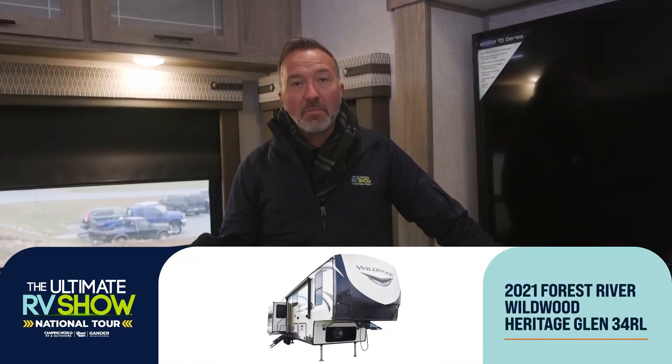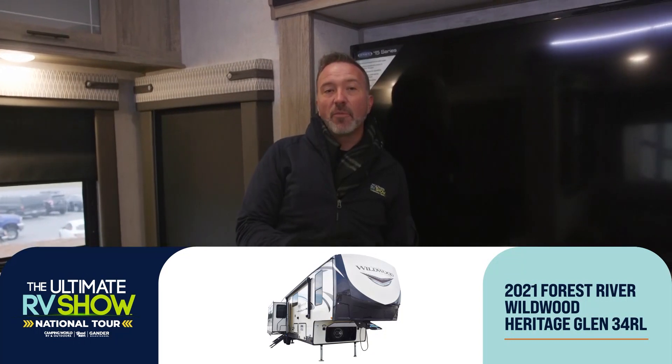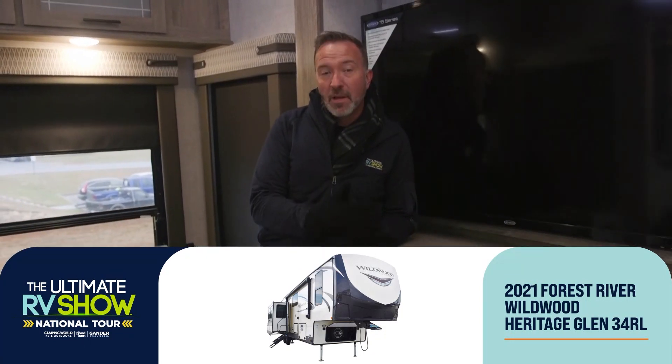Let's hand it back to Chris for the Heritage Glen. Hey, what's up? It's Chris Young, Ultimate RV Show National Tour on the East Coast this week, showing you some Forest River Wildwood Heritage Glen fifth wheels. The one I'm in right now is the 34RL — 40 foot rear living fifth wheel, absolutely beautiful.